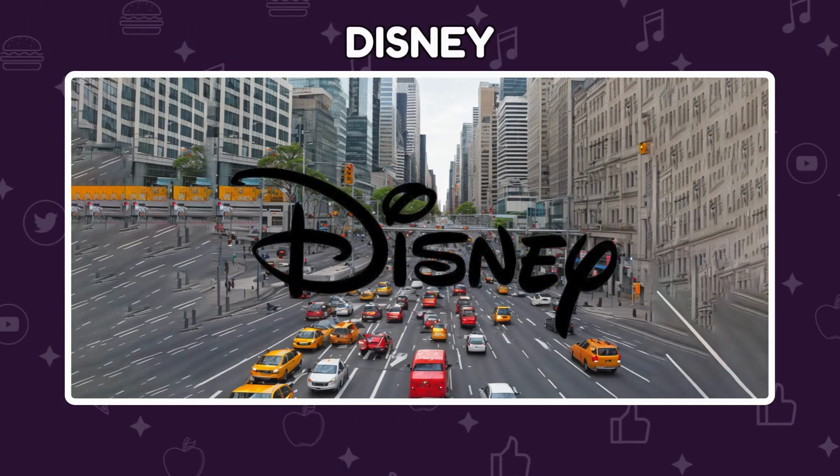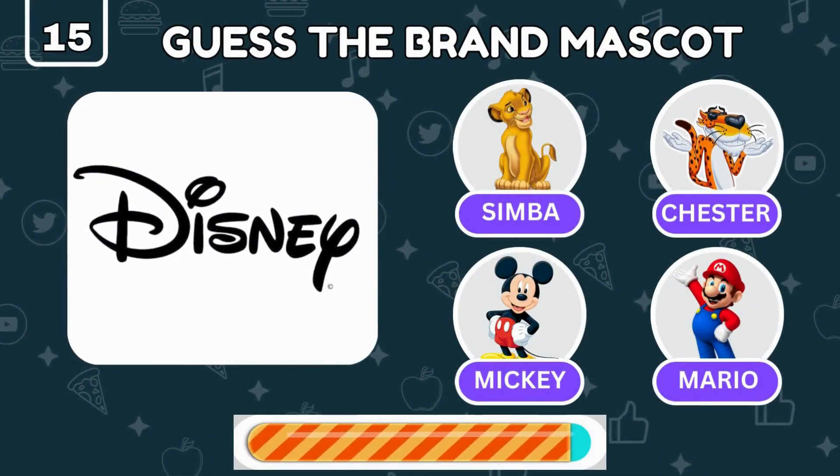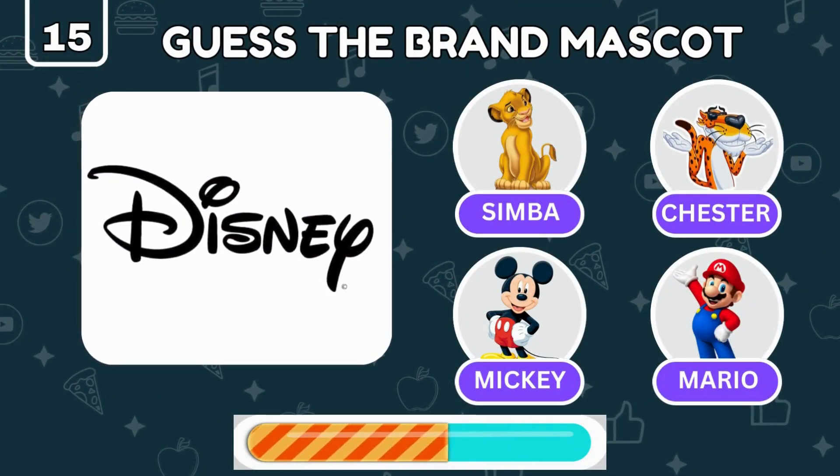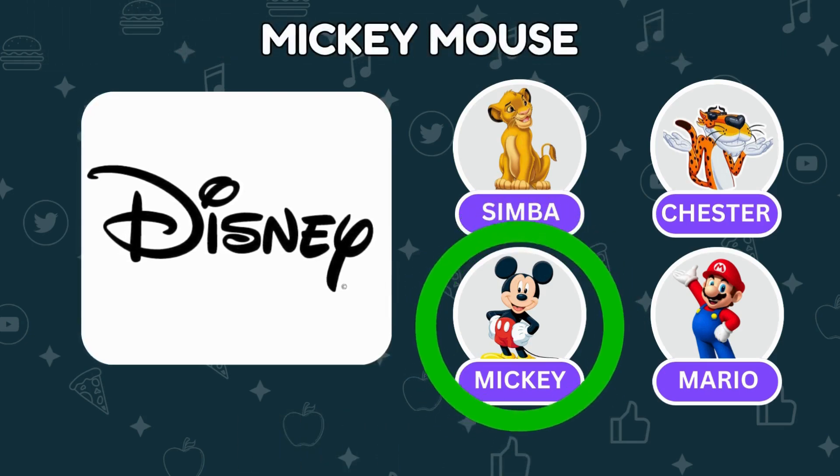That's right, it's the Disney logo! Can you guess Disney's official mascot? Correct — it's Mickey Mouse!